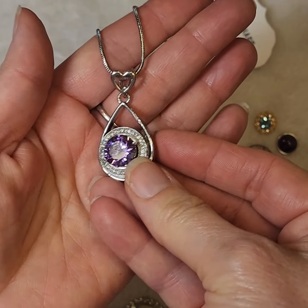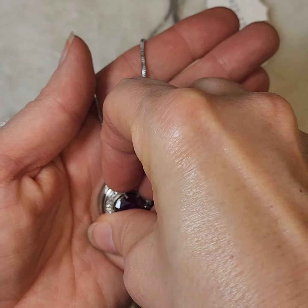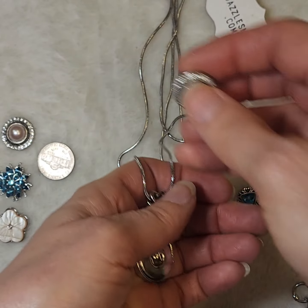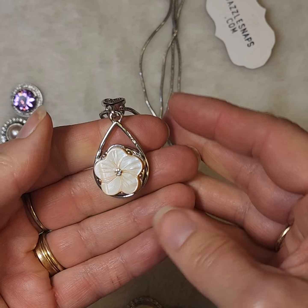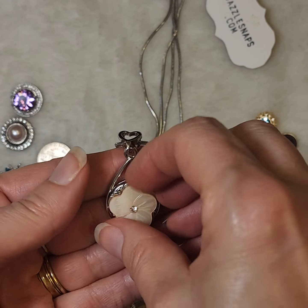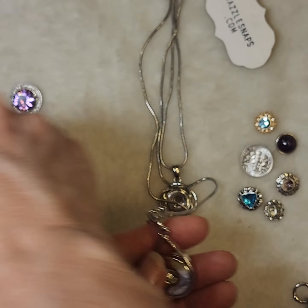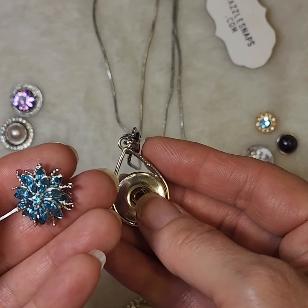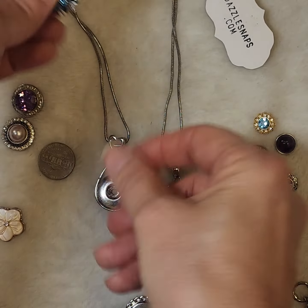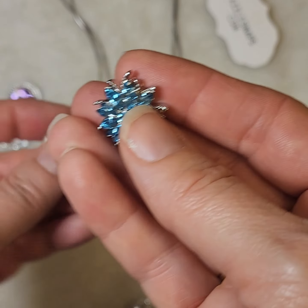These snaps just snap right in so that you can customize every single piece of jewelry. You can change it out so that it can match your outfit, match the mood, or match the occasion that you are getting dressed up for, just by changing out the middle snap. These are 18 to 20 millimeter snaps, and they are about the size of a nickel.